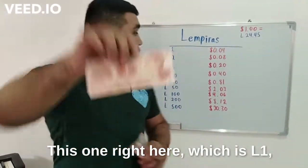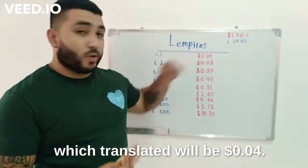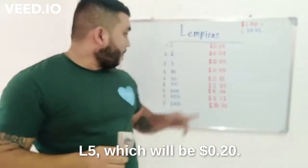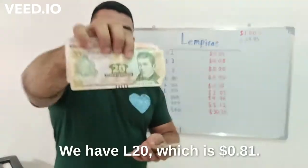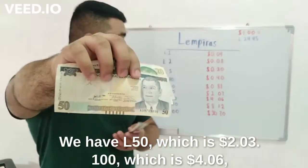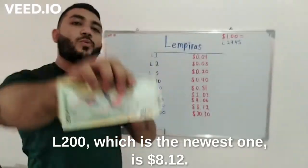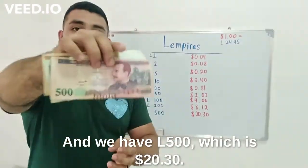This one right here is one lempira, which in any translation will be four cents. We have two, which will be eight cents; five, which will be 20 cents; 10, which is 40 cents; 20, which is 81 cents; 50, which is two dollars and three cents; 100, which is four dollars and six cents; our 200, which is the newest one at eight dollars and 12 cents; and we have 500.